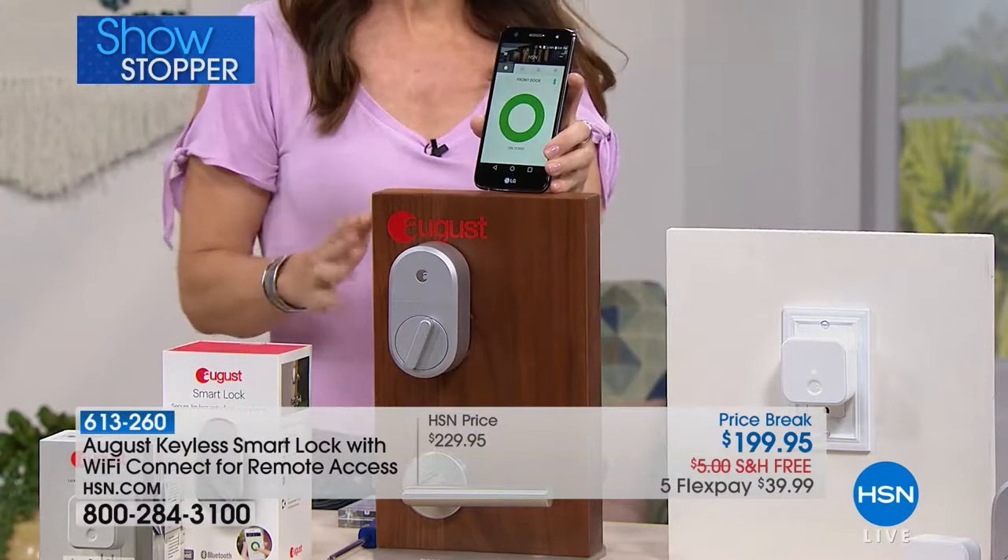Every 15 seconds the FBI tells us a home is broken into, which is terrifying, and over 30% of the time somebody's home when that happens. The best, safest thing you can do is have complete control over who is coming and going in your house and make sure your door is always locked — and that you can always unlock it from anywhere.